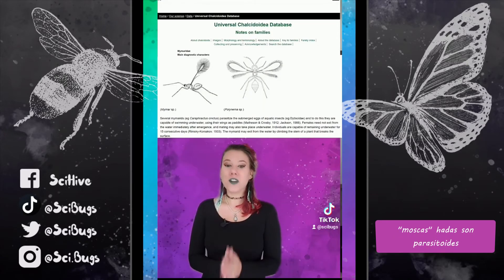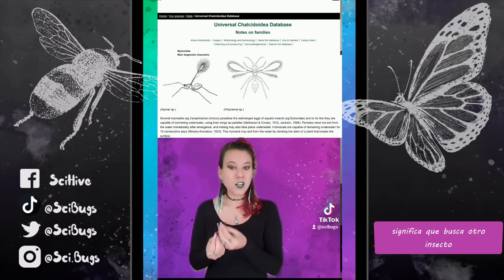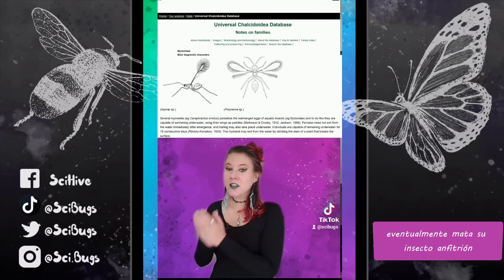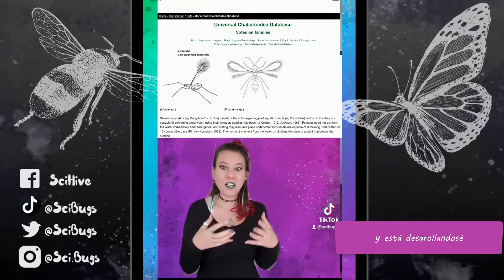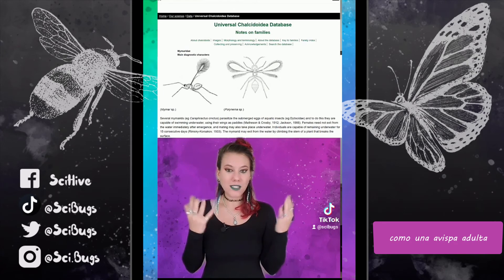Why do they do this? Well, fairy flies are parasitoids, which means the fairy fly will find another insect, lay its egg in that insect, eventually kill the insect host while they themselves are eating the insect host and developing, and then burst from the original host body as a fully formed wasp.